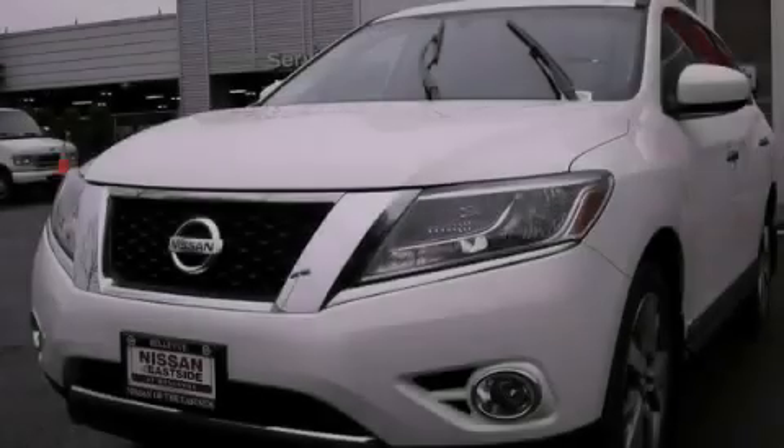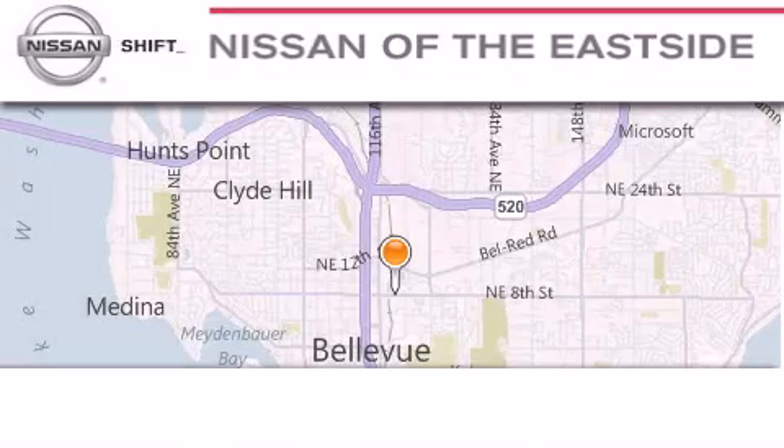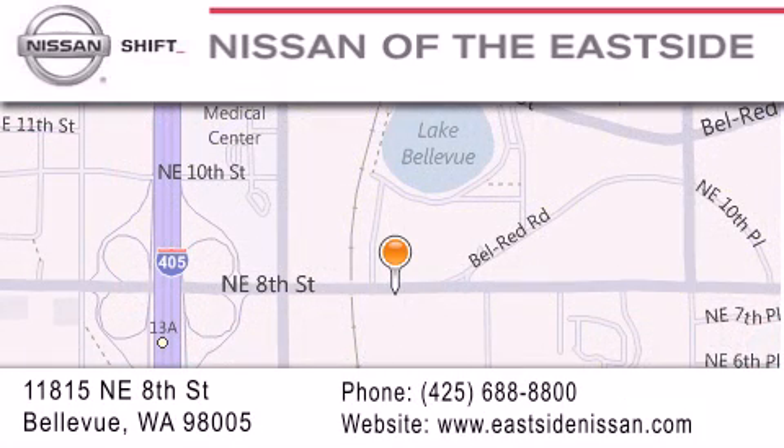Stop by today and test drive this vehicle for yourself. When you walk into our dealership, whether to purchase a vehicle or to visit our service department, you should feel like a guest in our home. You can rest assured that each team member will do everything possible to make your experience as simple and enjoyable as possible. We want you to feel that when you do business with Nissan of the Eastside, life gets better. Please call us today to schedule a test drive at 425-688-8800.